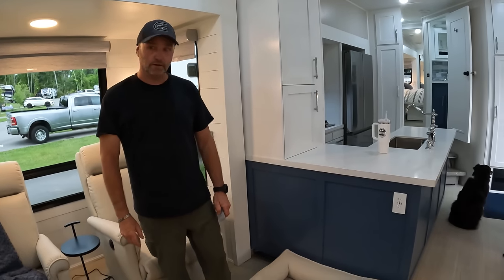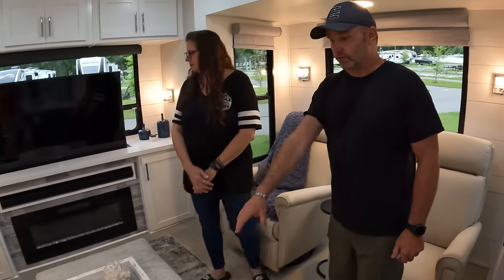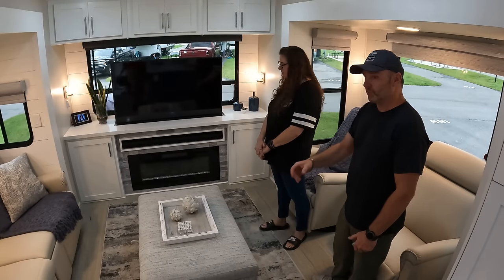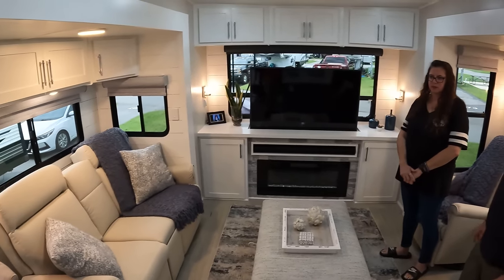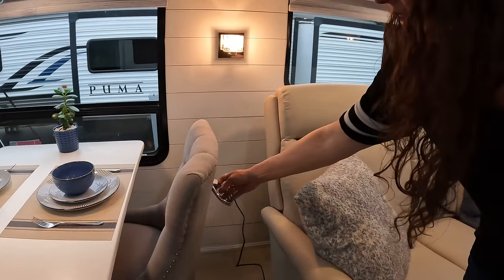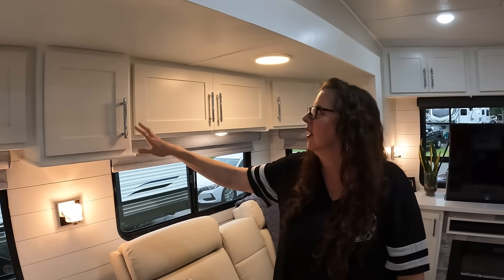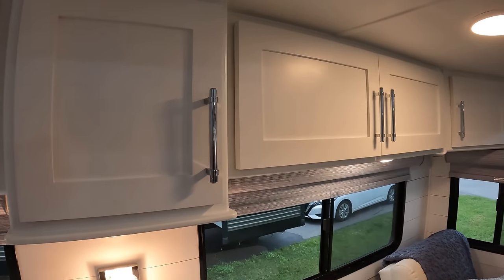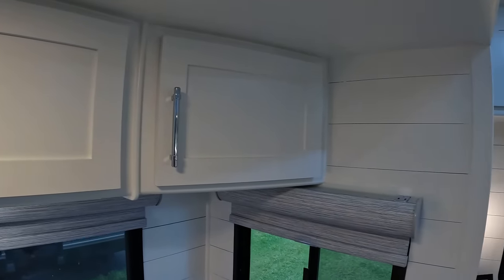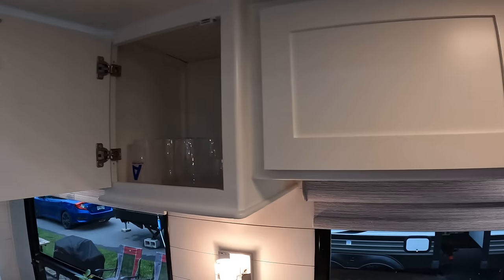We did custom blinds from Lowe's for a beachy feel — the blue really gives it that vibe. Everything in here is fully residential: the ottoman, dining room chairs, all the lighting is residential. The hardware is uniform throughout the whole coach, which is really nice. Lori picked it all out, and all the doors are soft-closing.